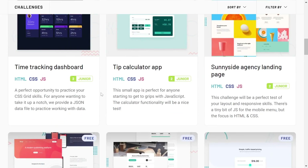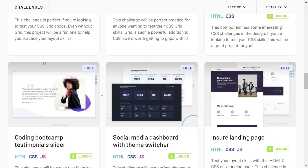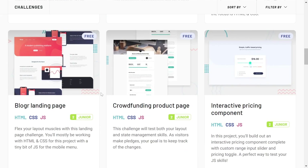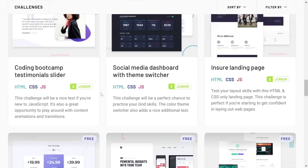Frontend Mentor is the greatest site to sharpen your frontend skills — trust me, it will help you a lot. If you are a junior developer it will make you an intermediate developer; if you're intermediate, it will make you an advanced, guru-level developer. This is a great place to practice your frontend skills.